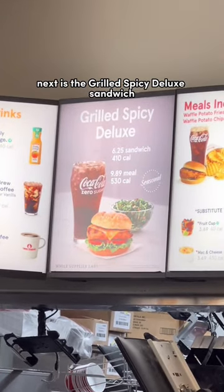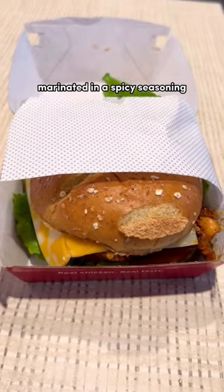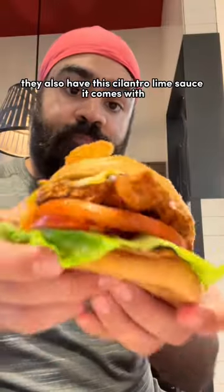Next is the Grilled Spicy Deluxe Sandwich. This sandwich features grilled chicken marinated in a spicy seasoning, served on a multi-grain brioche bun with Colby Jack cheese, lettuce, and tomato. They also have a cilantro lime sauce it comes with.